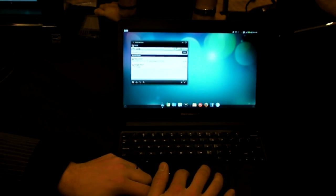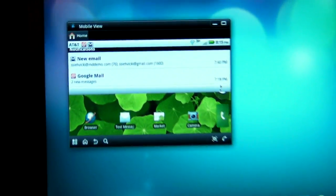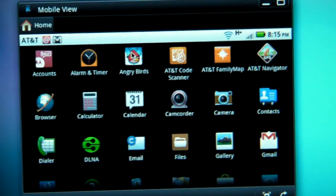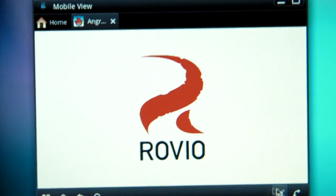So if I wanted to run and play Angry Birds while I'm working on a document, in between tasks I can just open up Angry Birds, and then I can say, you know what, I actually want to play that full screen.